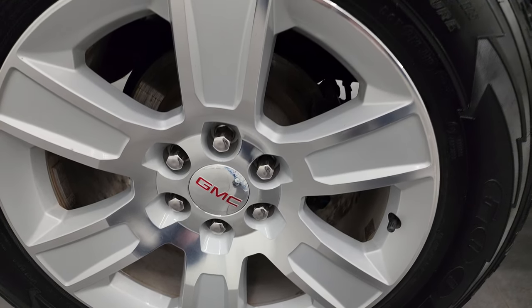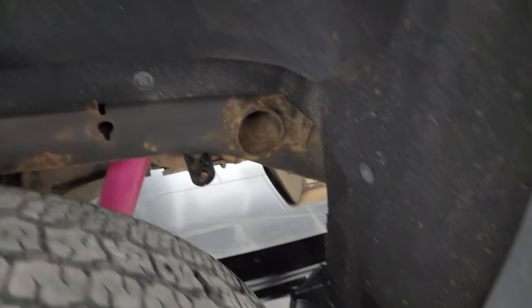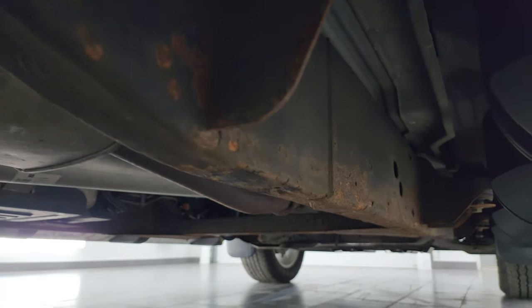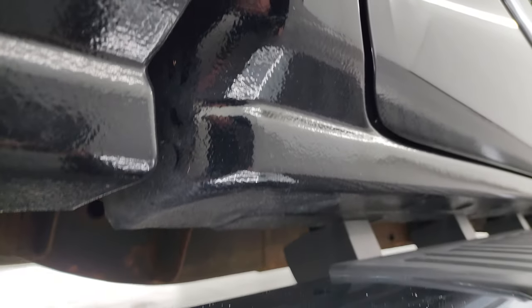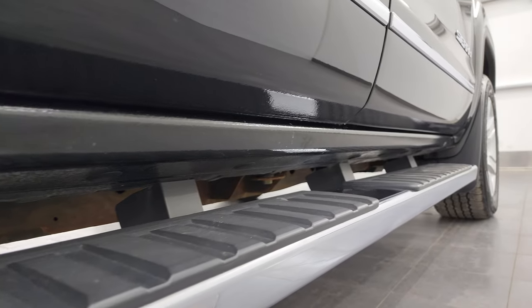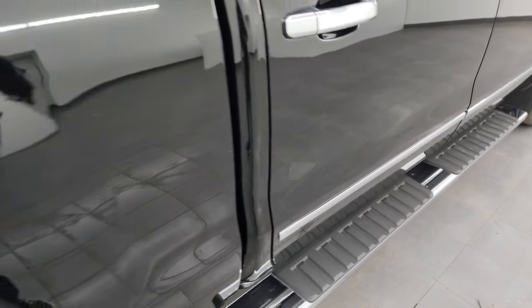I cannot believe how nice this paint is on this truck. The back wheel is in excellent shape and the back tires have just as much tread as the front tires. The frame and underbody for a 2015 from Wisconsin — actually not even that bad, just a little surface corrosion on the frame but the underbody is in really nice shape. What you always want to look at on these GMs is the rocker panels, and these rockers are in really nice shape — no bubbly and no corrosion. The step bars are in really nice shape with no major corrosion either.